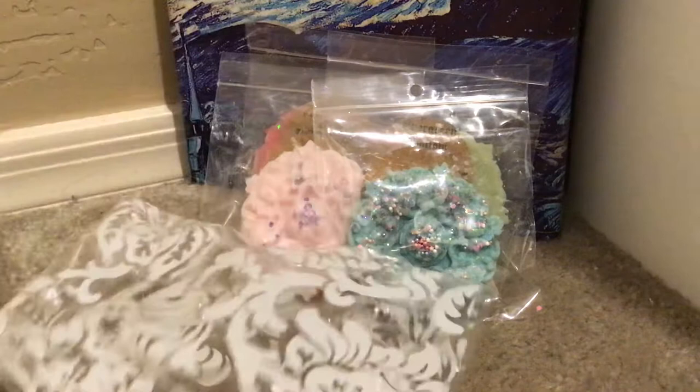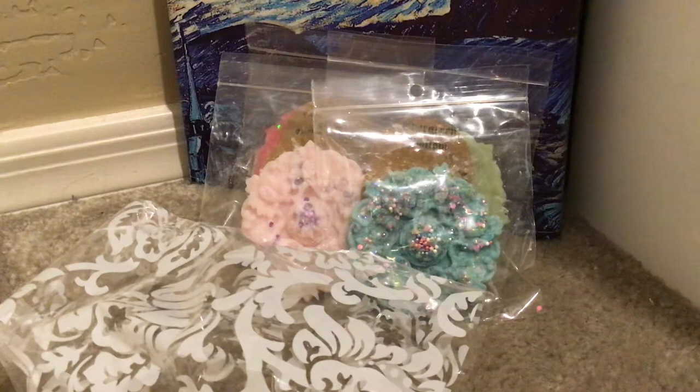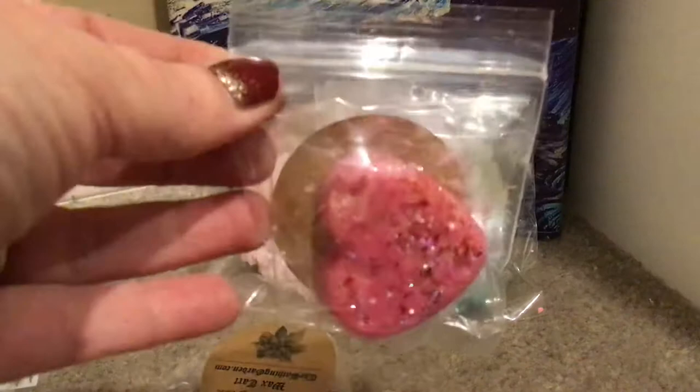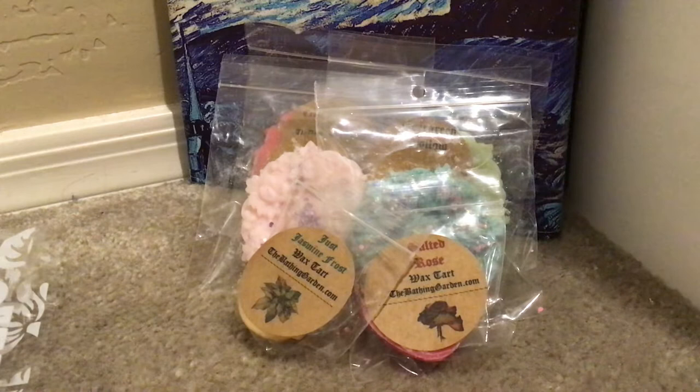They come in a cute bag tied with bakery string. We have Jasmine Frost — this is a strong, feminine, heady jasmine with notes of ylang ylang and vanilla. It smells like mothballs on cold, but I've warmed it before and I did really like it. It is a very powerful jasmine — must be a jasmine lover. This is Salted Rose, and I do not like it on cold — just not a fan of that rose jammy type of scent. I will happily pass that along to a rose lover.